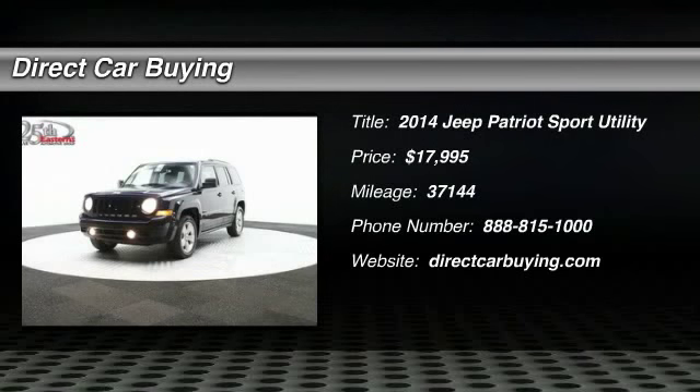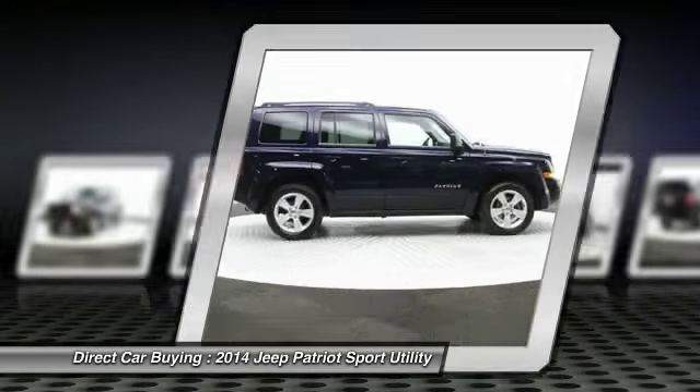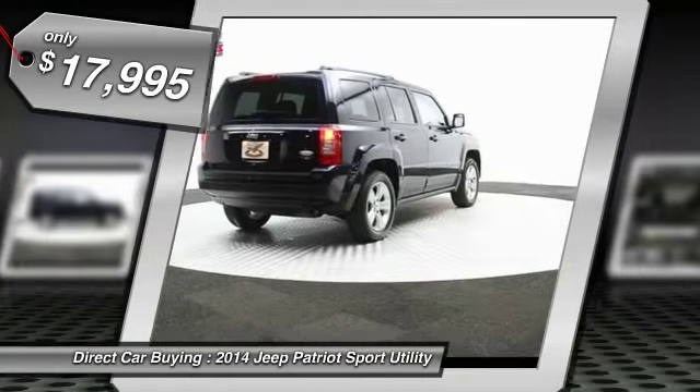The 2014 Jeep Patriot. The Jeep Patriot is unmistakably a Jeep. It looks like a cross between a Jeep Liberty and a Jeep Compass, or maybe a three-quarter scale version of the big Jeep Commander. The Patriot has plenty of room inside for any size family and is priced below $20,000.